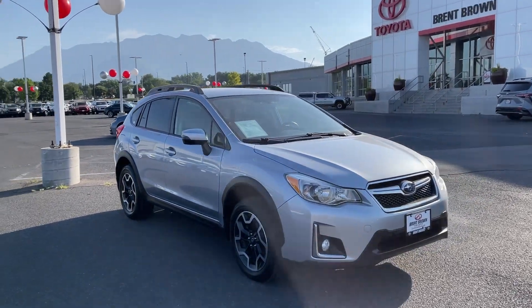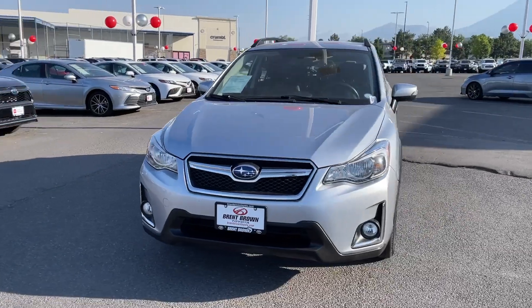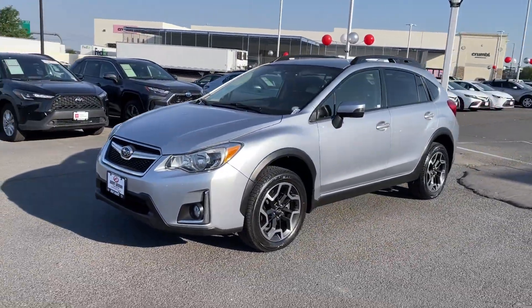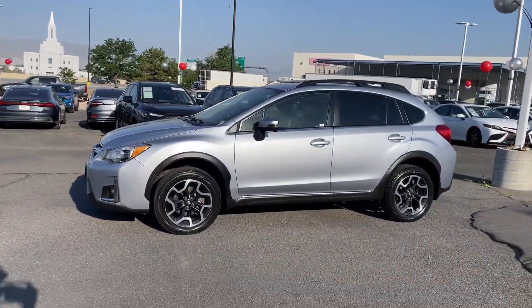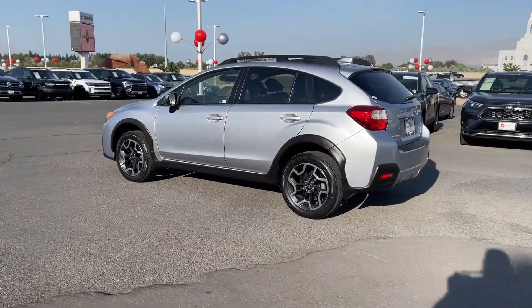Go home happy with the 2017 Subaru Crosstrek. With less than 45,000 miles on the odometer, this vehicle provides excellent value. This affordable, fuel-efficient Crosstrek gives you all the features you need to keep up with your busy lifestyle.